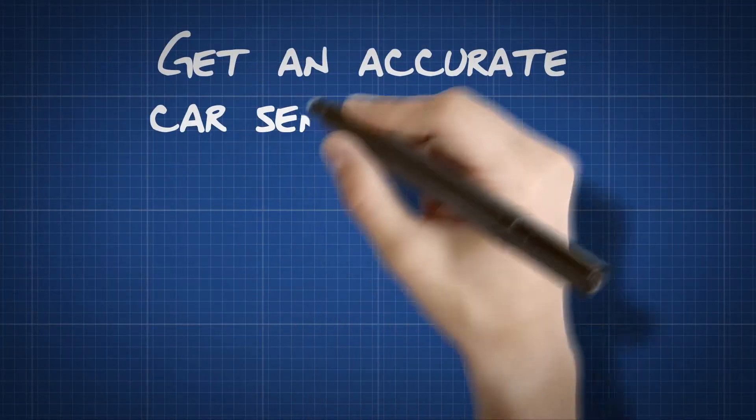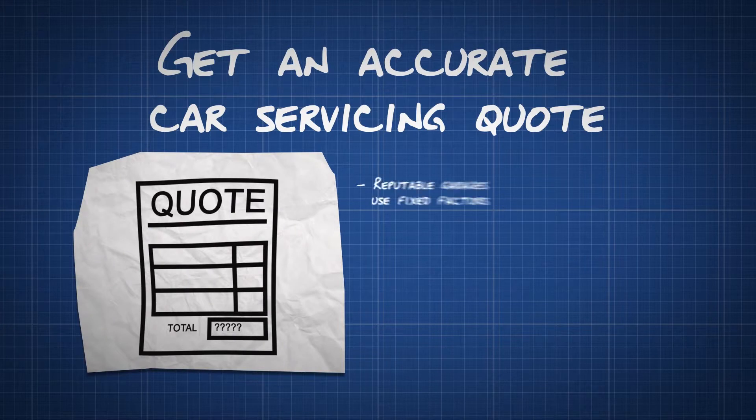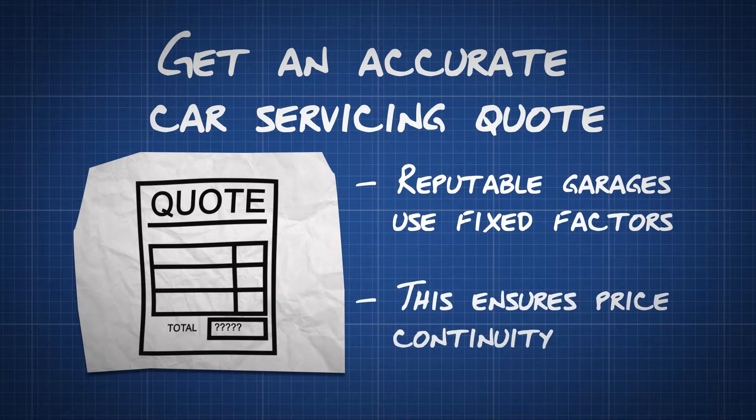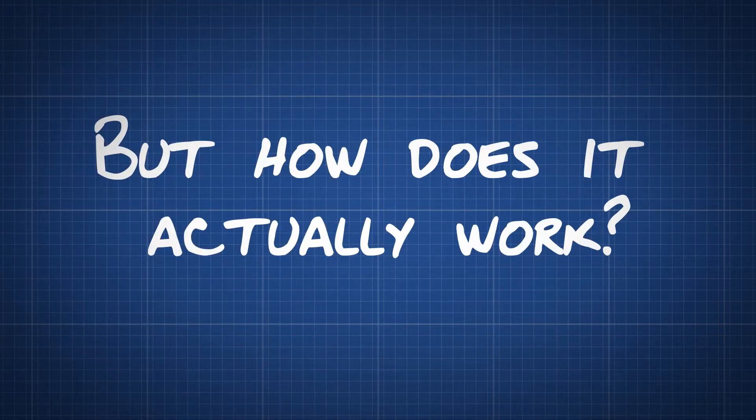How to Get an Accurate Car Servicing Quote. Most reputable garages work out how much to charge you for car maintenance or servicing work by using a number of fixed factors. This ensures continuity in the prices they charge to their customers. But how does it actually work?